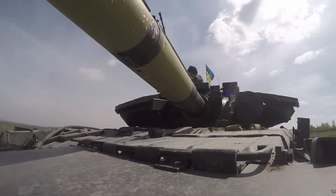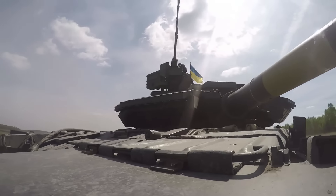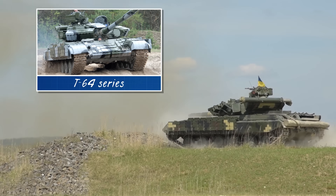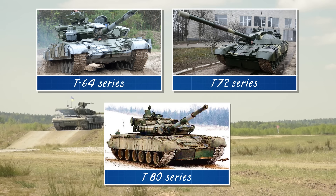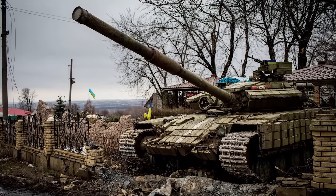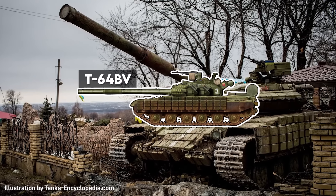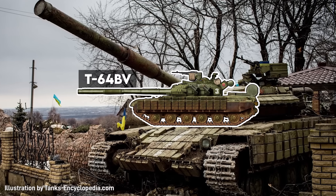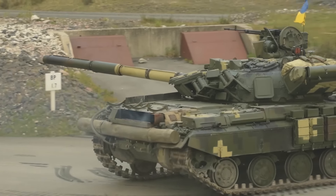We'll be starting off with the models that Ukraine fielded before the war began. These can be categorized into three tank families: the T-64, T-72, and T-80. If any one tank could be considered Ukraine's main tank, it'd be the T-64BV and the upgraded T-64BV model 2017, which it fielded over 600 of before the war.